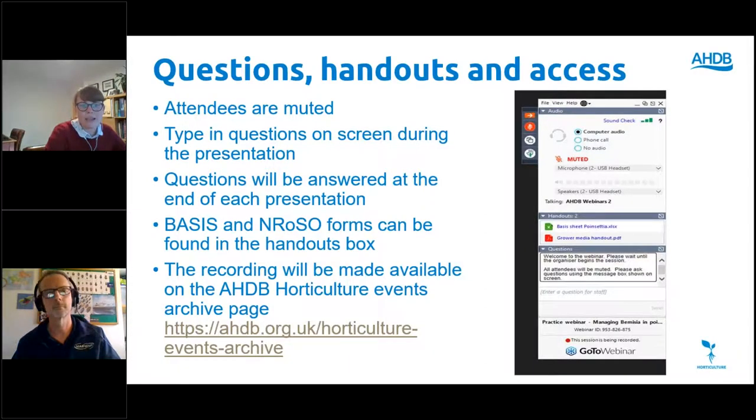The recording will be made available on the AHDB Horticulture Events archive web page after the event. It takes about a week to upload these, so don't panic if you can't find it immediately afterwards — this is just because we edit as we go along. All delegates should be automatically emailed a copy as well.